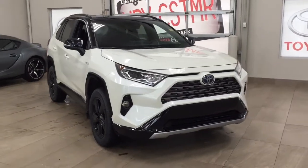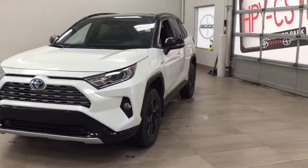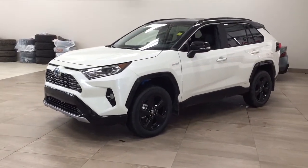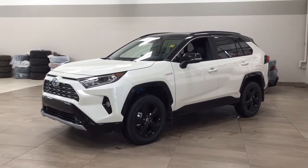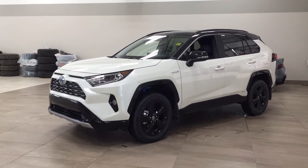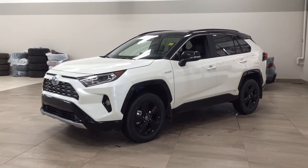Thank you so much for watching this video today. If you have any questions, please visit us at 31 Automall Road in Sherwood Park, Alberta, Canada. Our phone number is 780-410-2455, or visit our website at sbtoyota.com to reach us by email. If you have any comments or additional questions, please leave them in the comment section below. Have a great day and I hope to see you next time!